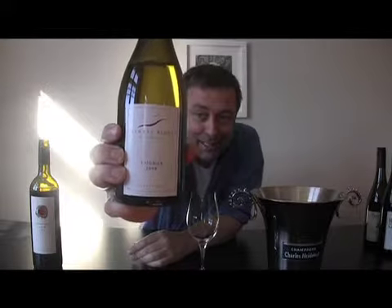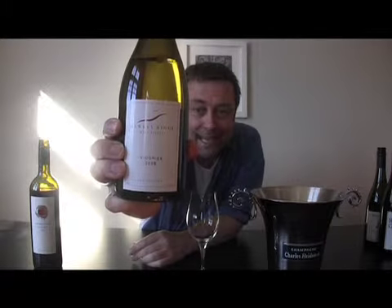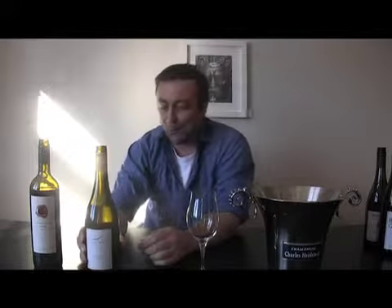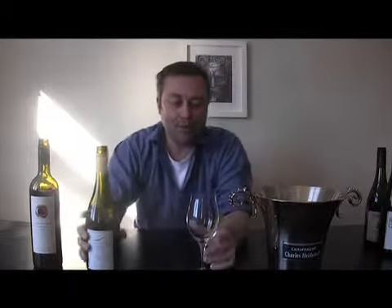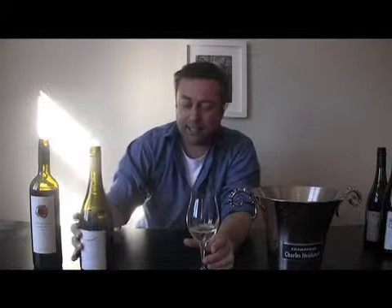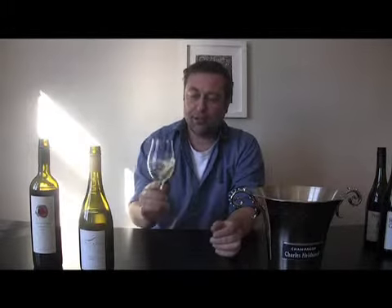The first wine that we're going to do is the Hawke's Ridge Estate hand-picked, hand-crafted Viognier, from Hawke's Bay, off the river terrace. Viognier, I've got to say, is one of my favourite wines when made well.